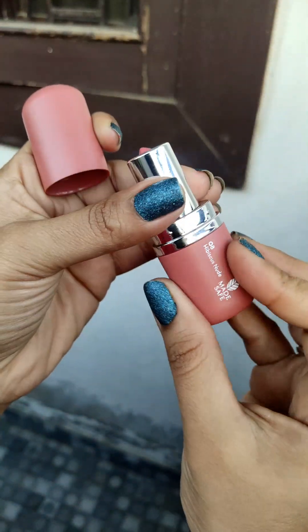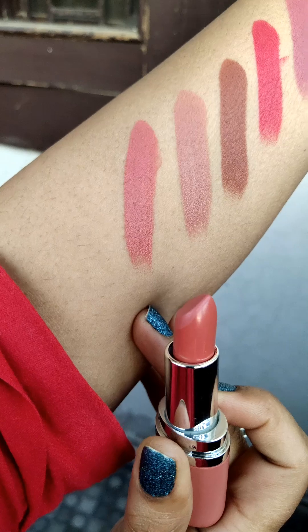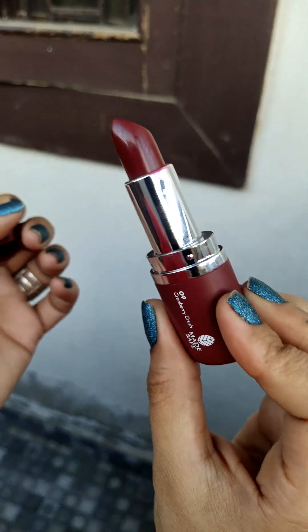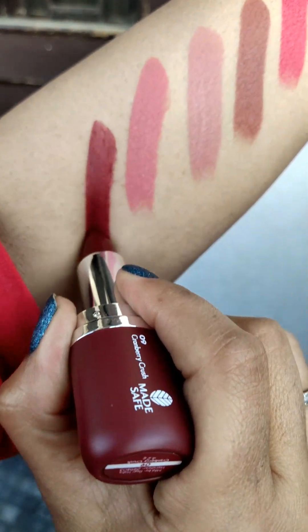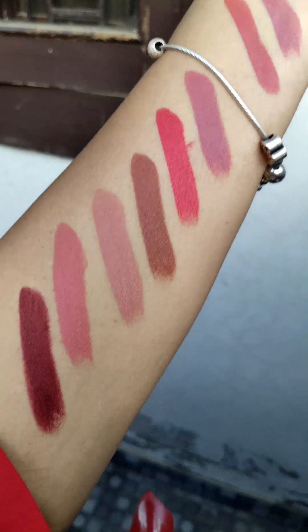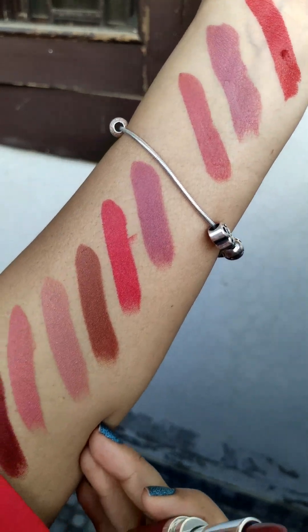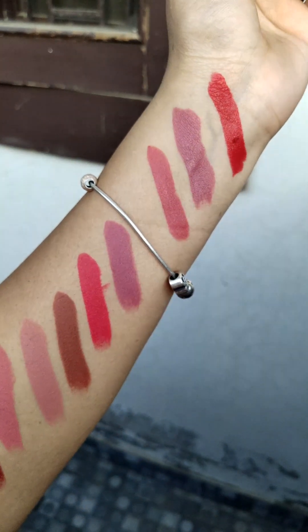Next is 07 Pillow Nude — this is a nude shade. Then 08 Hibiscus Nude. And the last one is 09 Cranberry Crush — this is also a nice shade. So whatever shade you want — dark, nude, pink, or red — they have launched all shades in this range. So these are all the shades from 01 to 09.